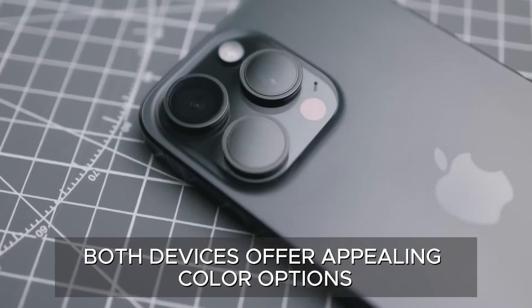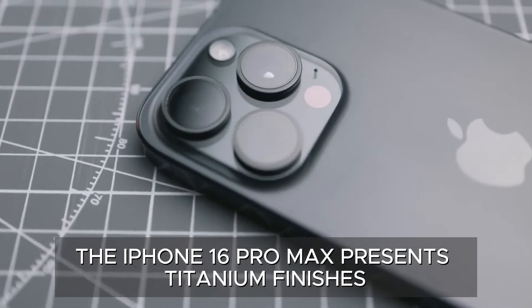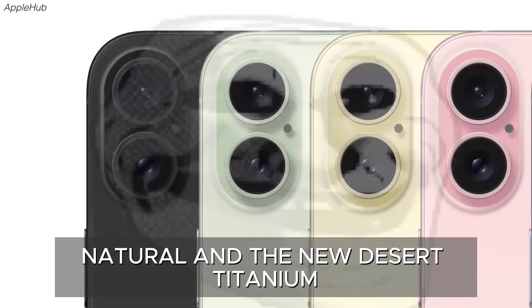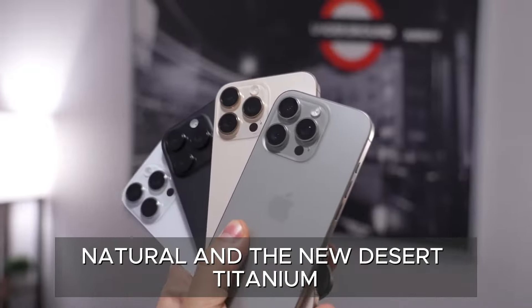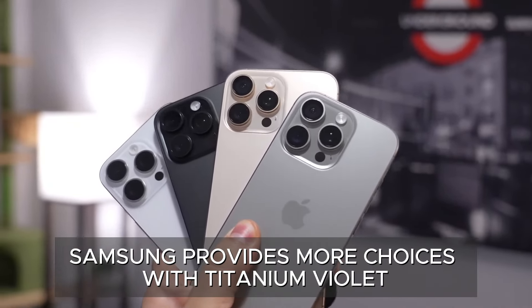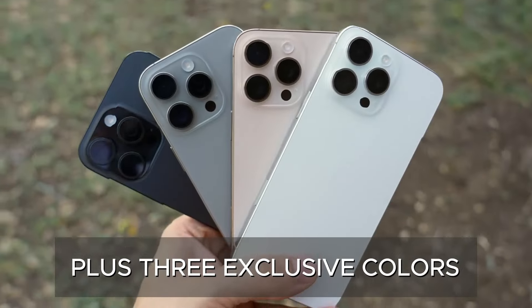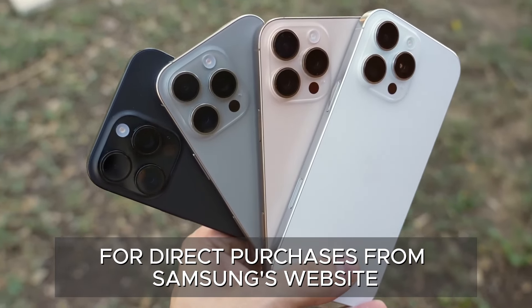Both devices offer appealing color options. The iPhone 16 Pro Max presents titanium finishes in white, black, natural, and the new desert titanium. Samsung provides more choices with titanium, violet, yellow, black, and gray, plus three exclusive colors available for direct purchases from Samsung's website.